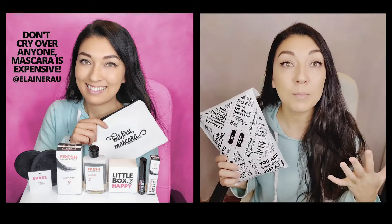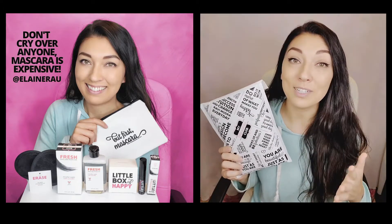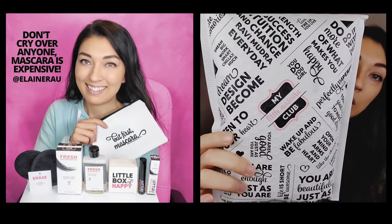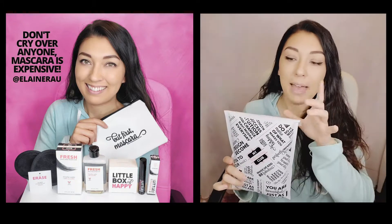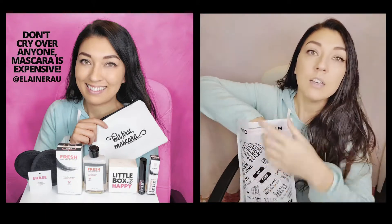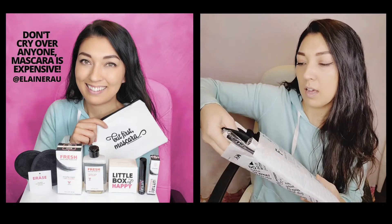For me, the top two makeup items that I don't leave the house without are my eyeliner as well as my mascara. This over here is my little mascara club box, or bag I guess, and it basically has some super cute mascara as well as...